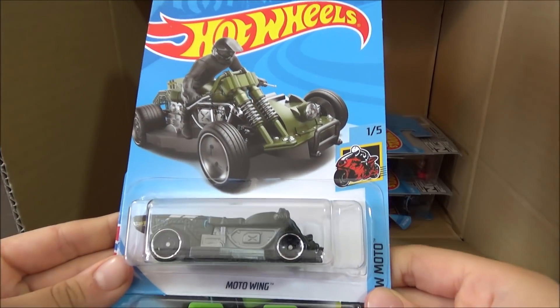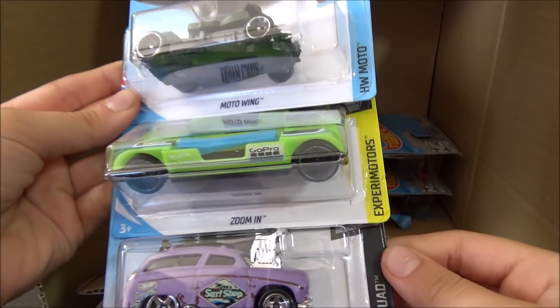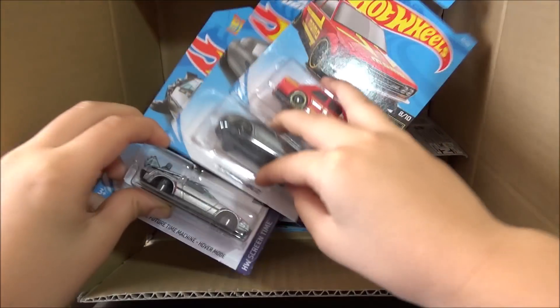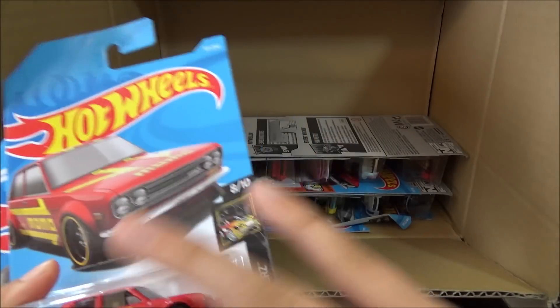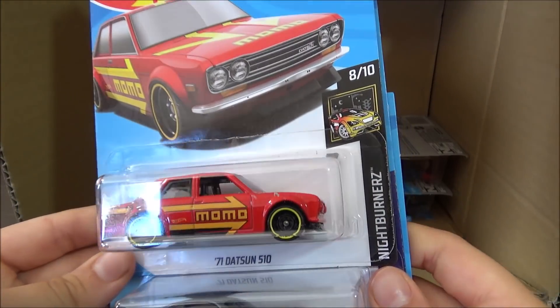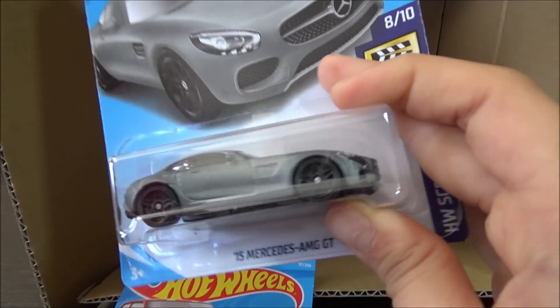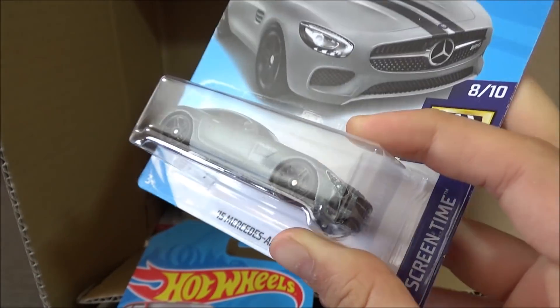Next cars are the Moto Wing, the Zoom In, and the Surf and Turf. Now we have the '71 Datsun 510 and the '15 Mercedes-AMG GT, which is a pretty cool car and part of the Hot Wheels Screen Time.